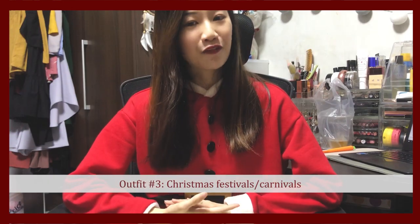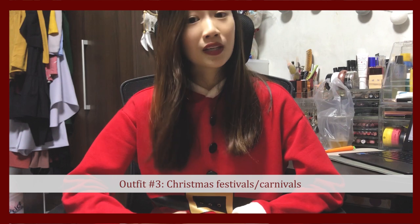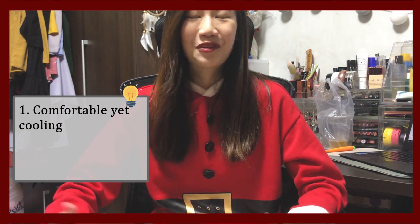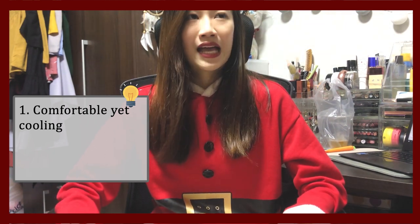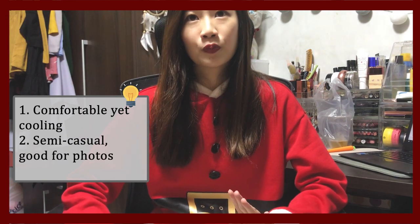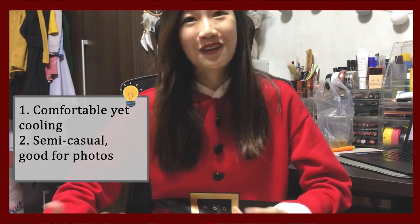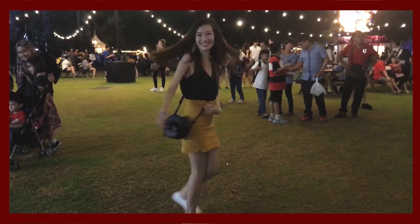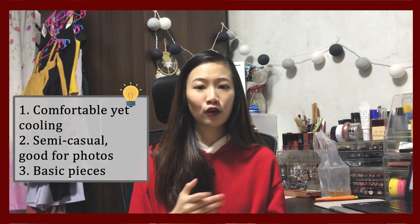The third outfit is suitable for carnivals and festivals during this season, for example, Christmas Wonderland at Gardens by the Bay. For this kind of activity, remember several points when dressing up. First, wear something comfortable yet cooling because you would not want to be sweating profusely in the hot and humid weather of Singapore. Secondly, wear something semi-casual that also looks good in photos, since most of us love to take photos.